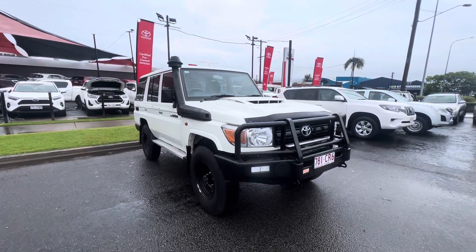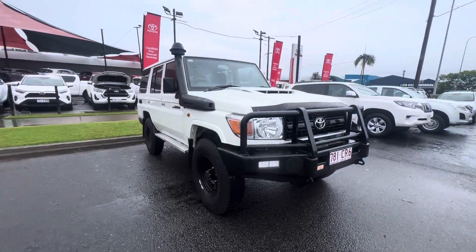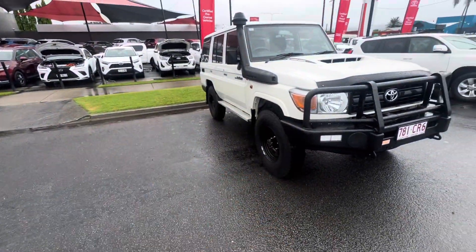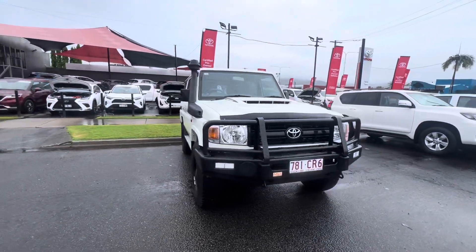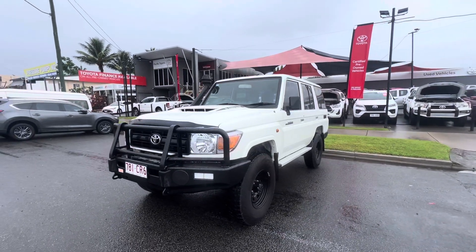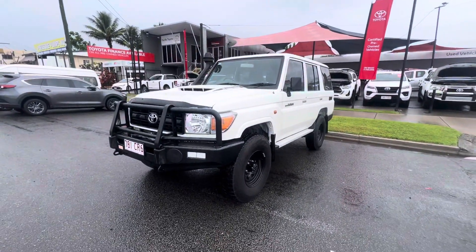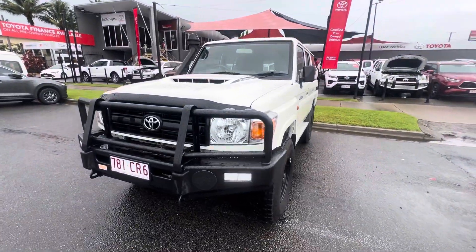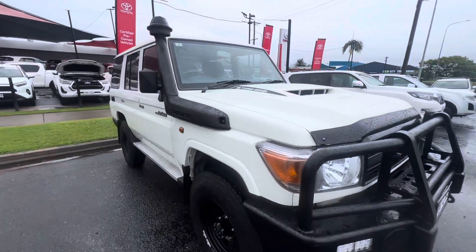Good morning, Steven. Daniel here from Pacific Turtle. Thank you so much for purchasing this beautiful 76 series. It is 9:18 in the morning. I got a call around 8:30 saying the truck driver will be here this morning. I've just got to duck home at the moment, so I'm going to quickly do a video on the car for you just before the vehicle goes onto the truck so you can see the beautiful condition that it is in.